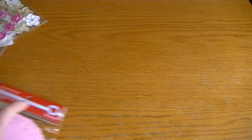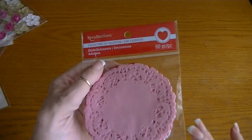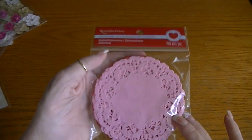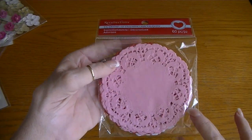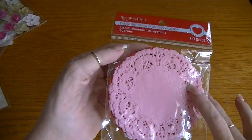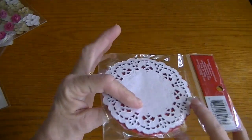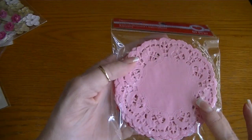All of those things were not buy one, get one free. Even though this says Recollections, it was not part of the buy one, get one free. Neither was any of that other Valentine's stuff. I picked up the doilies because I love the size, and because of the pink and the red ones in there, plus white ones. There's 60 paper doilies in here — really cute.